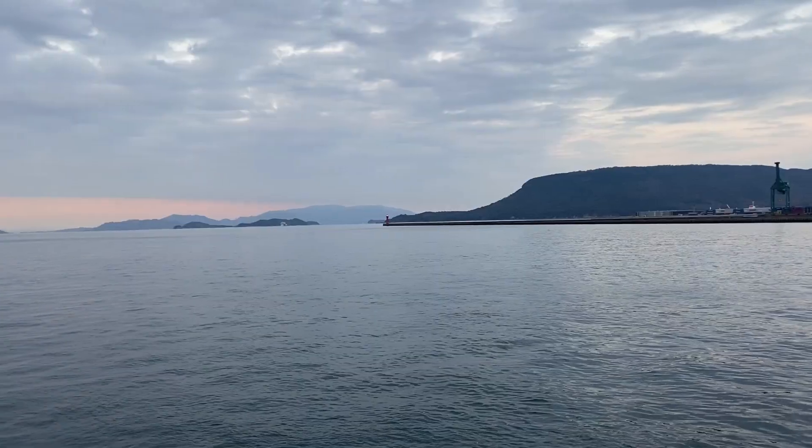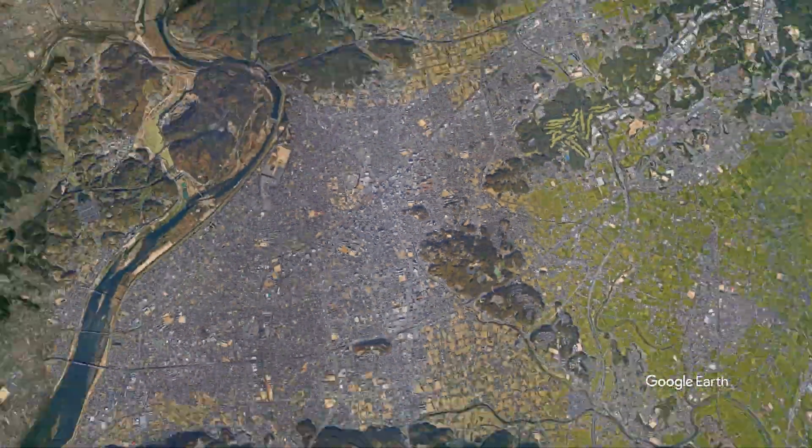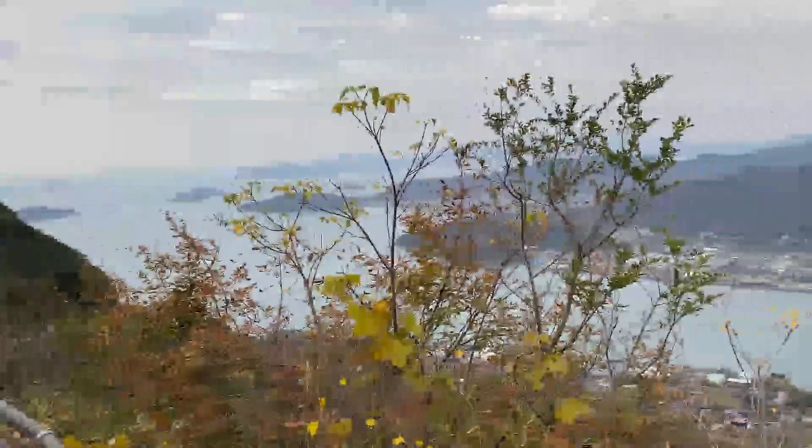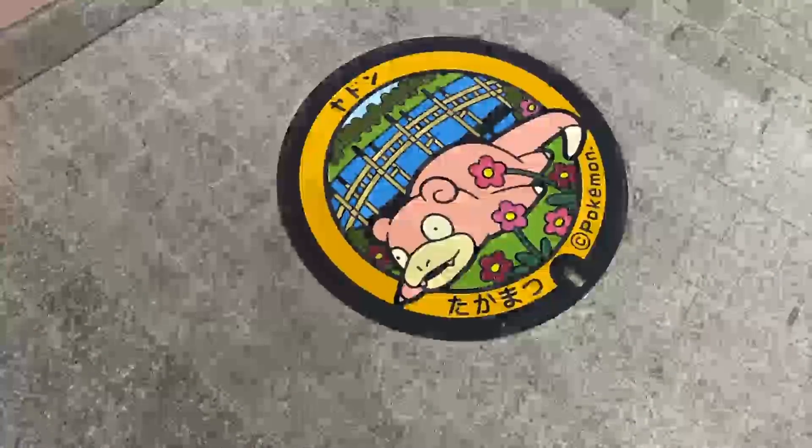Takamatsu is the second biggest city on the island of Shikoku, which is my next destination. It has a lot to see — there's a fantastic garden, there's some really nice mountainous regions to explore nearby. Join me and see what we find.